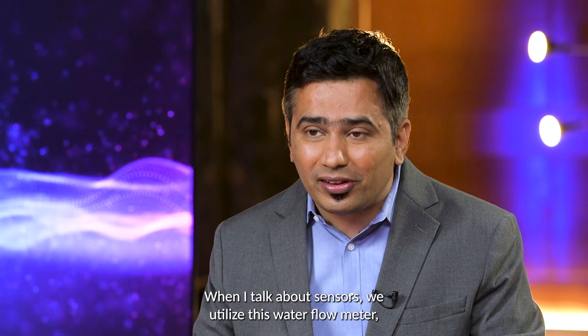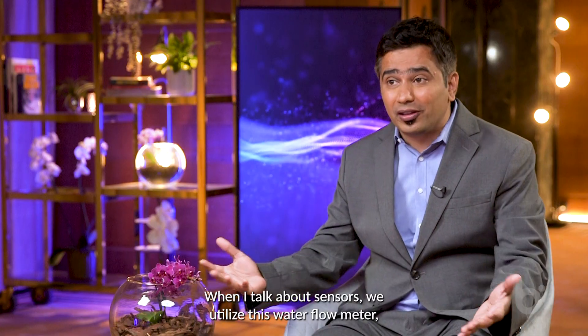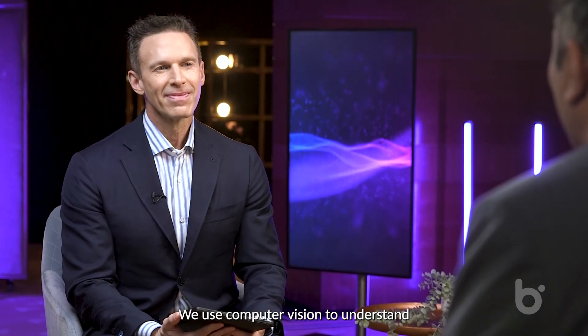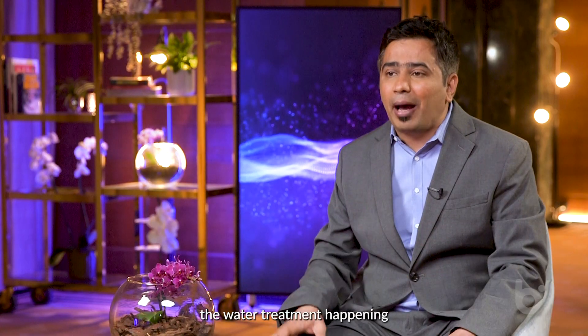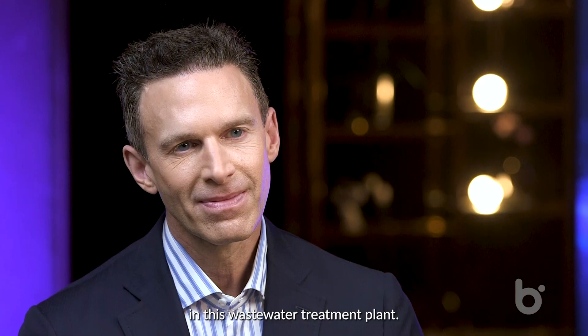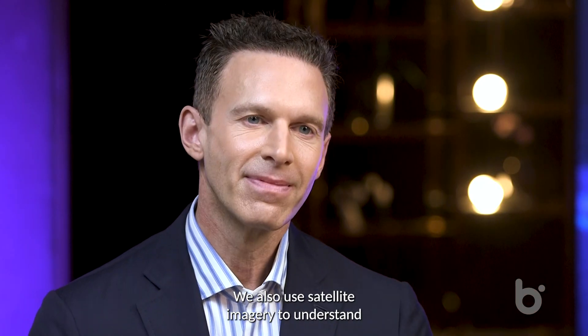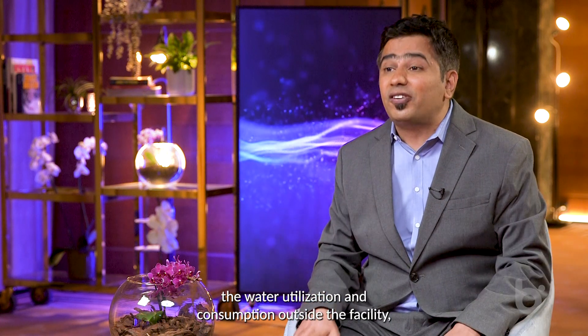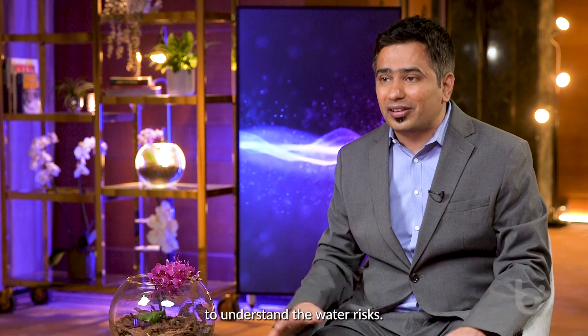When I talk about sensors, we utilize a water flow meter, water level sensor, water quality sensor, and energy meters as well. We use computer vision to understand the water treatment happening in the wastewater treatment plant. We also use satellite imagery to understand the water utilized and consumption outside the facility to understand the water risks.